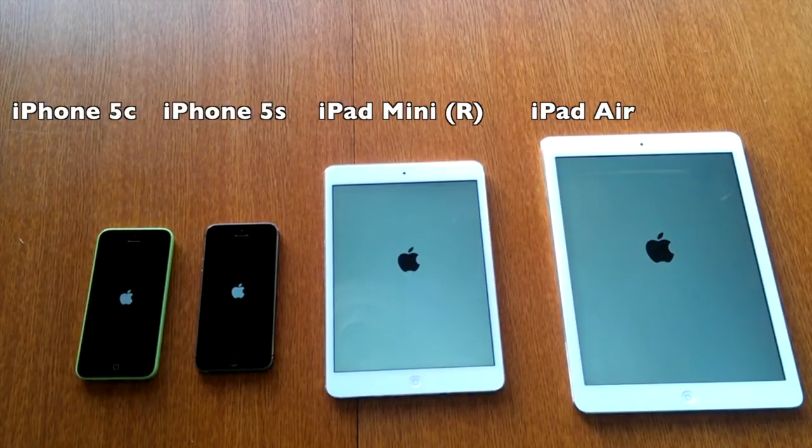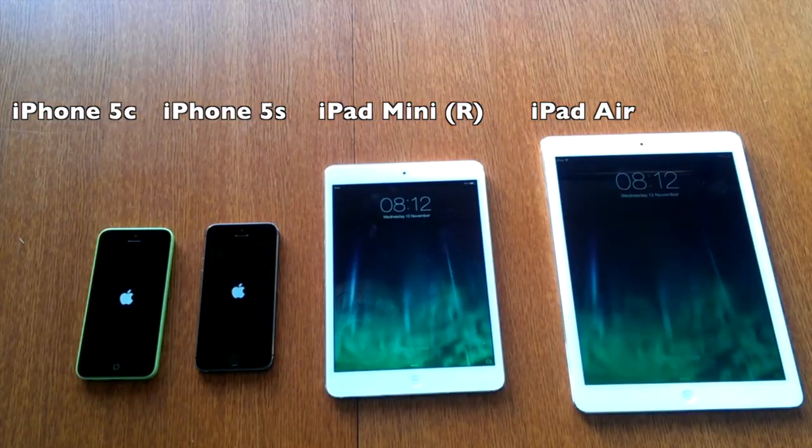Coming on again, we would imagine the iPad Air, with its larger framework and therefore bigger battery and more cooling ability, might be a few seconds faster than the others. Let's see how it compares. I do like the white background and the black Apple logo — that's a nice change from the older one.